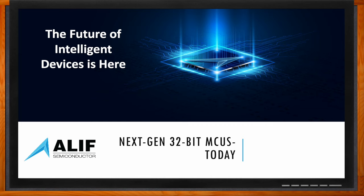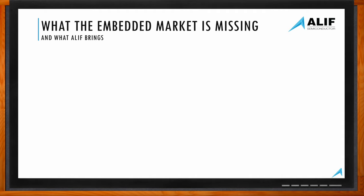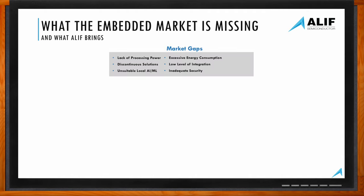Hi Henrik, thank you so much for joining me. Thanks Amelia, I'm happy to be here. We are talking about the future of intelligent devices today. Can you set the stage for us — what kind of missing elements are you seeing in the embedded market? One of the reasons Aleph was founded is because all of us have been supplying microcontrollers and microprocessors to customers for a very long time, and we've noticed significant gaps in the market offering from legacy suppliers in terms of processing power.